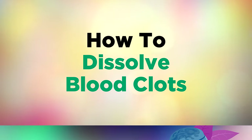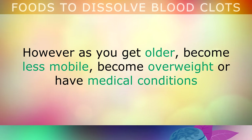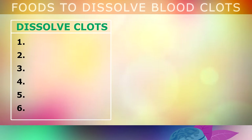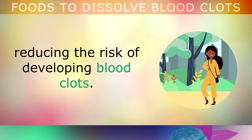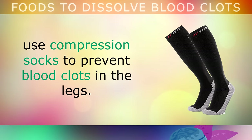Our bodies are constantly making tiny clots in our blood vessels and breaking them down all day long. However, as you get older, become less mobile, become overweight, or have some type of medical condition, your risk of blood clots not dissolving properly increases. In addition to eating the foods we've discussed, it's important to keep moving your body. Take a gentle daily walk to keep the blood flowing properly, and if you're sitting down for a long period of time, such as on a plane or a train, use compression socks to prevent blood clots in the legs.